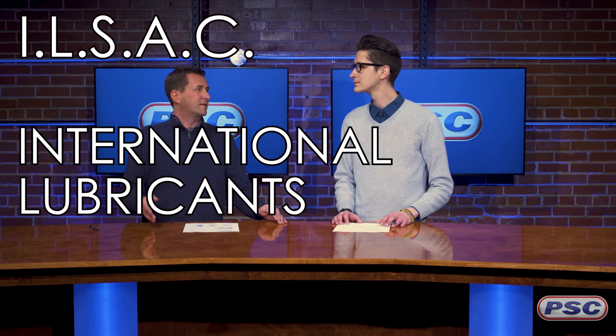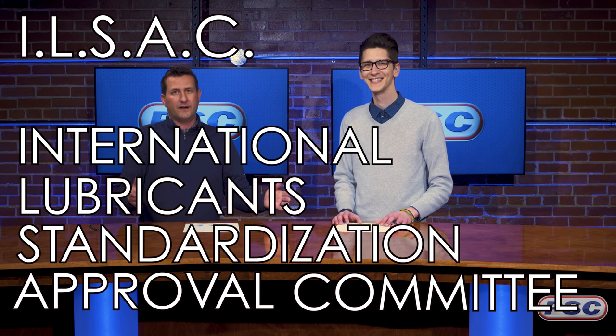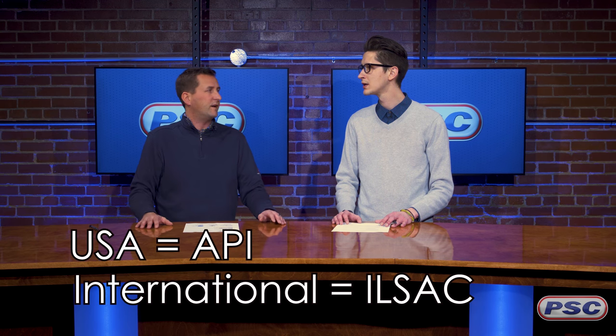So in layman's terms, what is the difference between these two? The API, the American Petroleum Institute, is the service category we're recognizing here in the United States. ILSAC, the International Lubricant Standardization and Approval Committee, is the one recognized worldwide. So we have two different categories depending on where things were made — one based for the United States, one based more internationally.